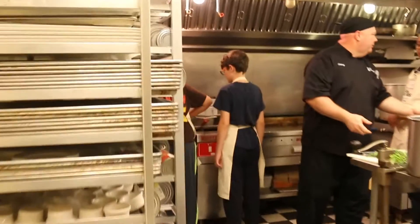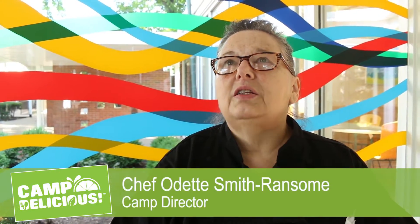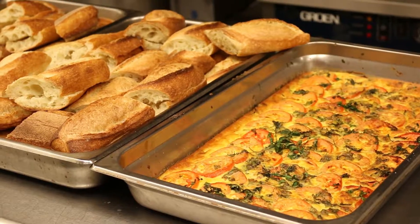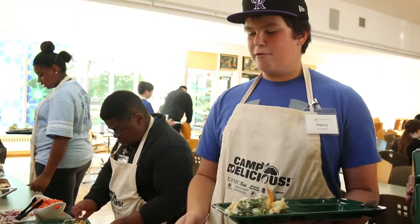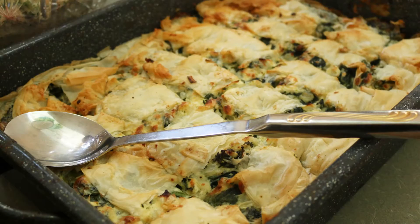The overall objective of Camp Delicious is to get the students to understand about various cuisines — how different locations have created their cuisines and why they're different the way they are. Spanakopita is like a spinach and cheese pie. It's really good.